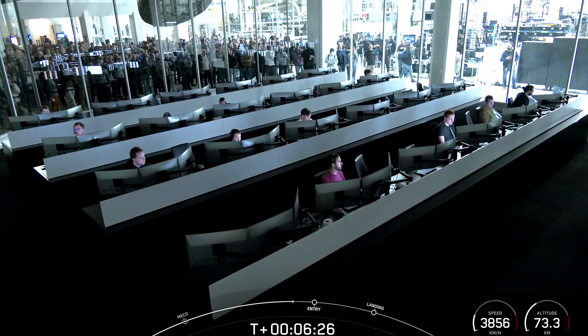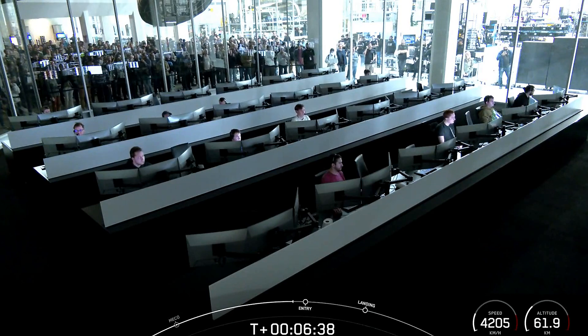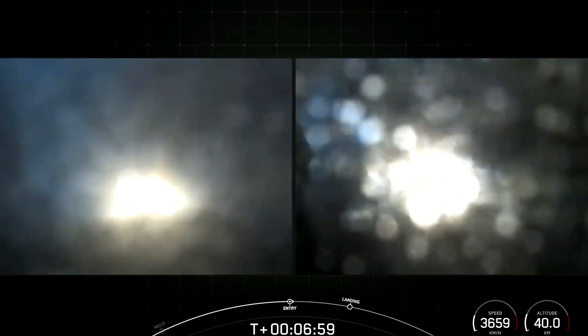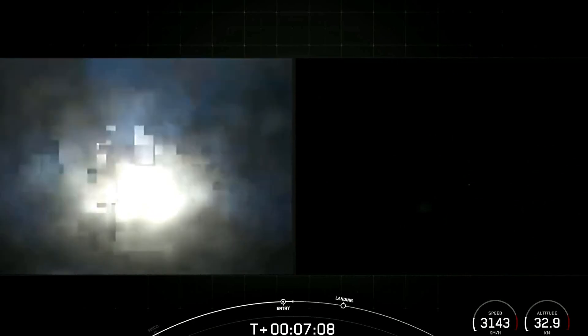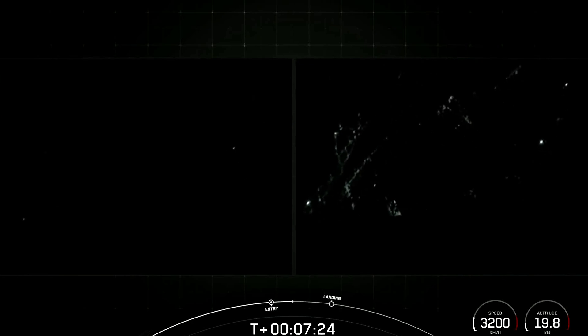The entry burn is coming up for the side boosters. Booster entry burn startup — the entry burns have begun. You can see on screen the engines have reignited. Booster entry burn shutdown — a short burn of just under 20 seconds for both boosters. All vehicles are on nominal trajectories.